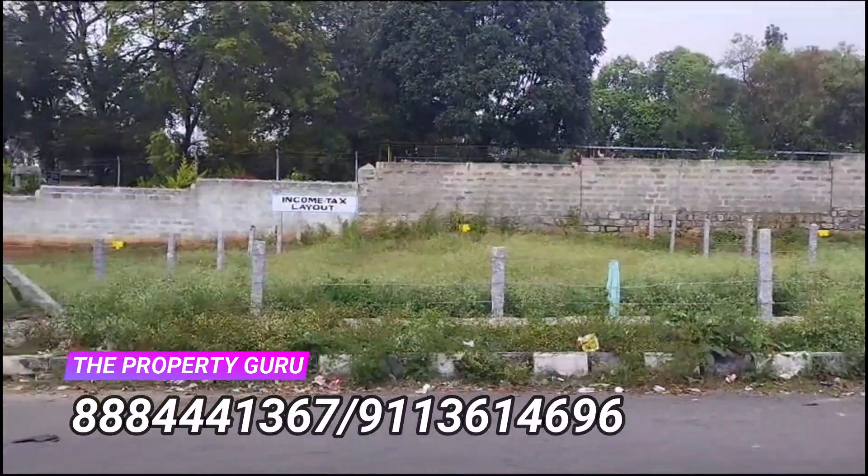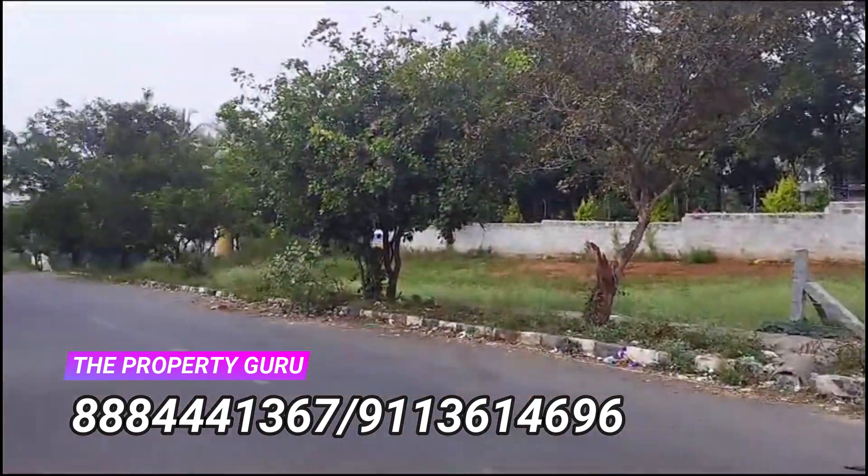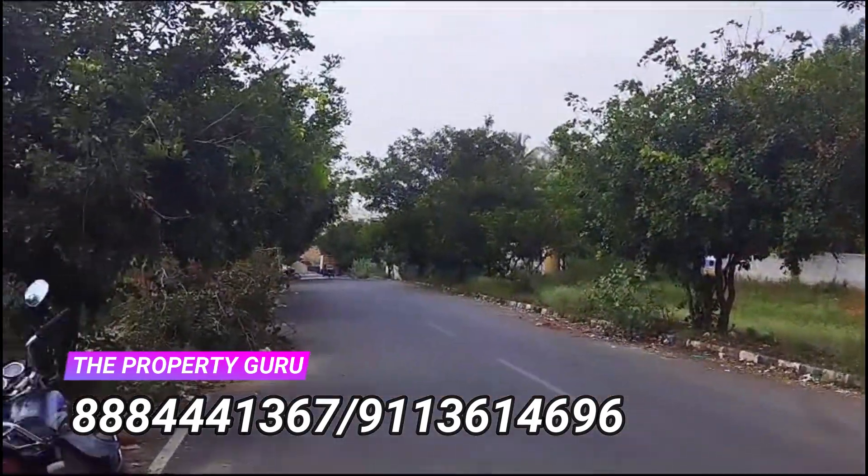The road width in front of this property is 60 feet. The quoting price is 9,000 rupees per square feet. It is a peaceful locality.